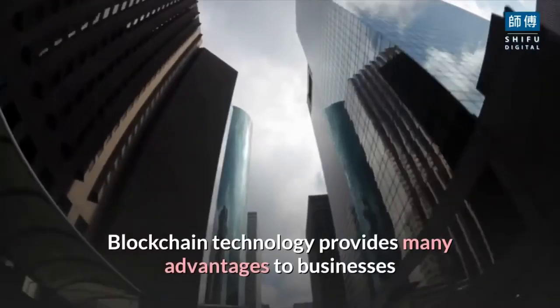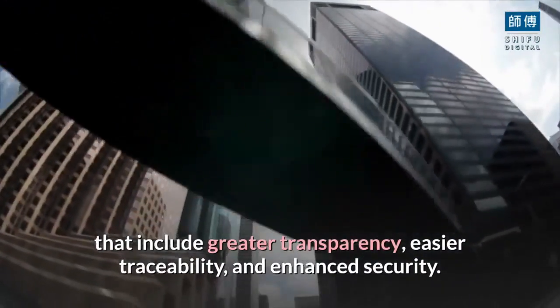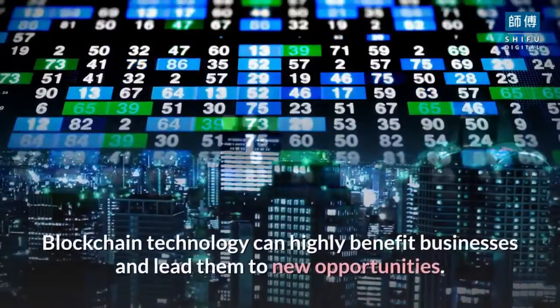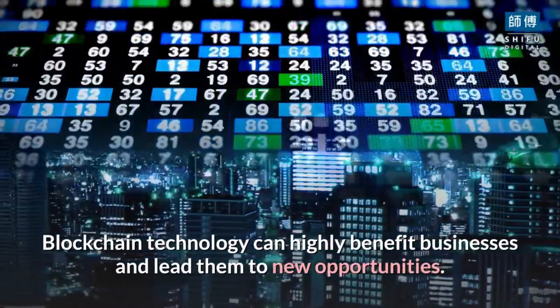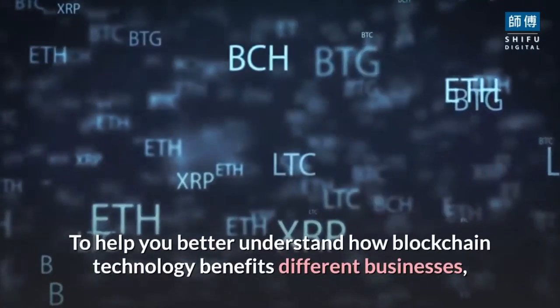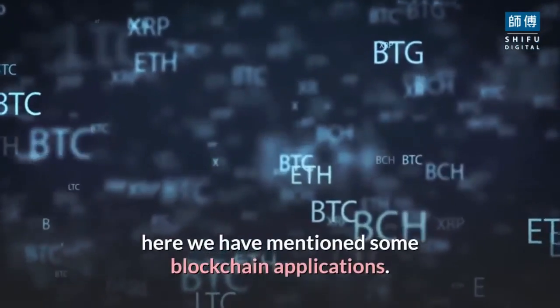Top applications of blockchain technology: blockchain technology provides many advantages to businesses that include greater transparency, easier traceability, and enhanced security. According to research, blockchain technology can highly benefit businesses and lead them to new opportunities. Here we have mentioned some blockchain applications.